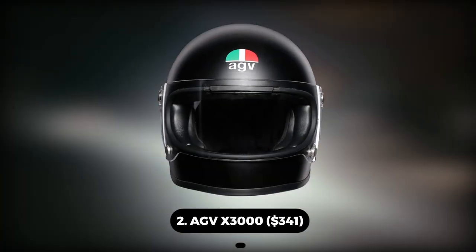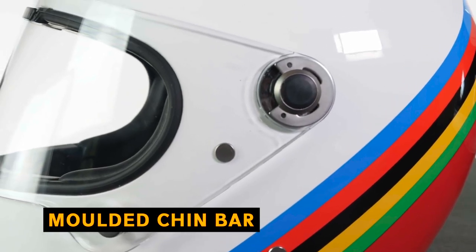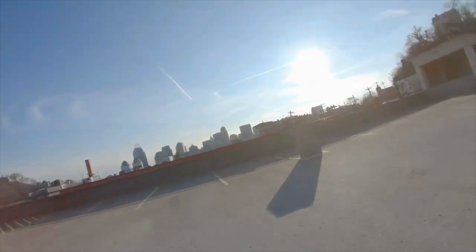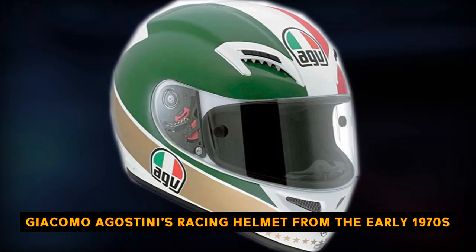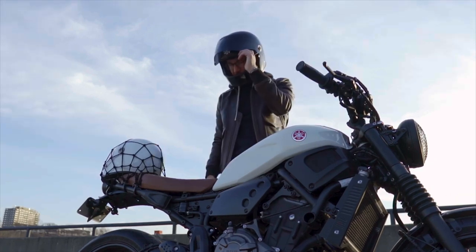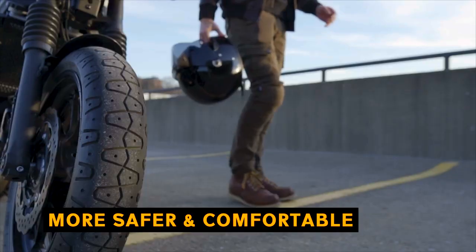Number 2: AGV X3000 – $341. Agostini used the same renowned form in the AGV X3000 helmet as he did when winning 15 World Championships. Even the little things are still there, like the unique molded chin bar that lets Ago lean right up against the tank. Although the X3000 may have a 1960s style design, it is equipped with all the safety features, ventilation, and comfort you'd want in a contemporary AGV. AGV has recreated Giacomo Agostini's racing helmet from the early 1970s, intended to have the same appearance, feel, and cachet of a lid from the classic era while incorporating the newest technology and features that make modern helmets safer and more comfortable.